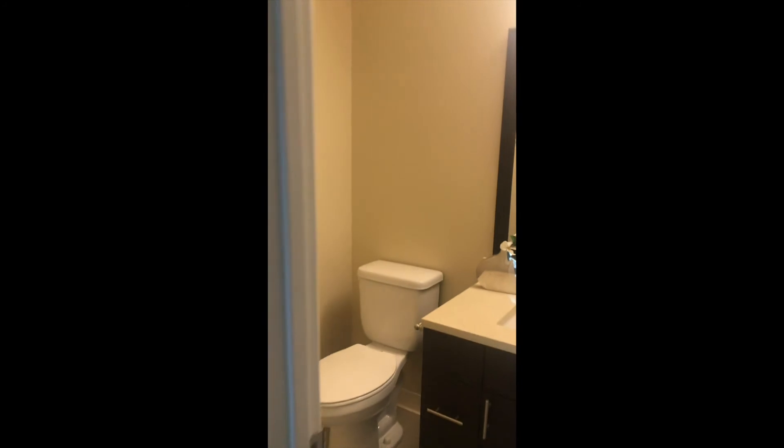Last but not least we've got the master bedroom — we've got ample space in here and the closet setup is going to be the same as the second bedroom. And then we've got our master bathroom.